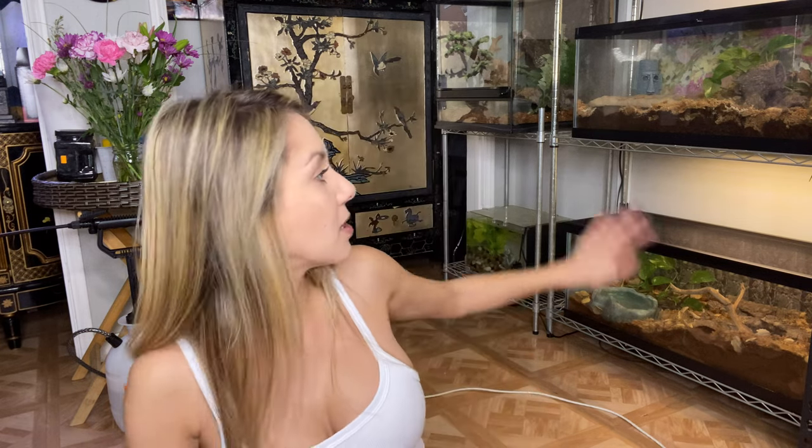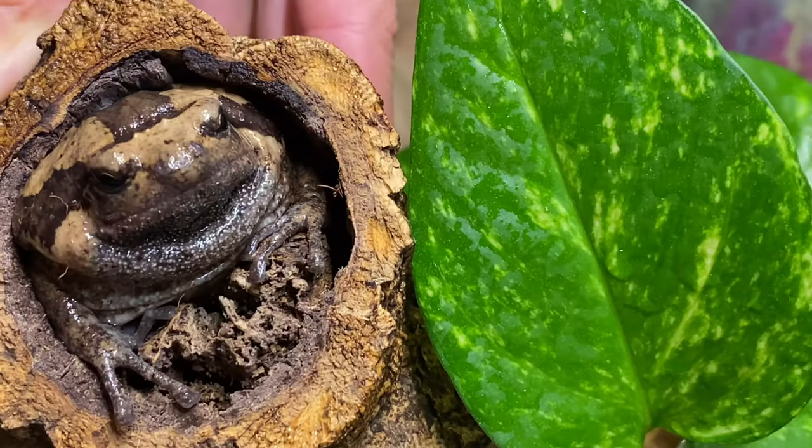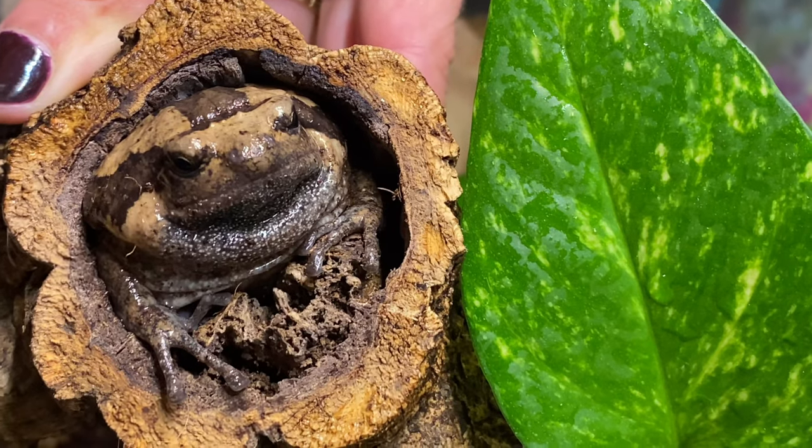The bioactive tank has springtails and isopods — though be aware the frog might eat the isopods. For water bowls and misting, always use reptile-safe treated water; plain tap water has metals and chemicals that aren't good for them. I have a pothos plant and a bunch of cork he hides in constantly. He blends so well with the cork — I once couldn't find him until I saw his little eyes!